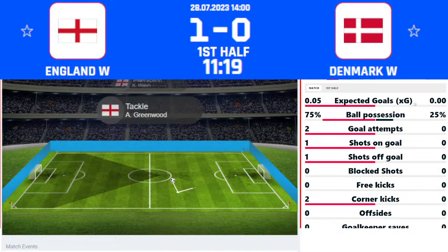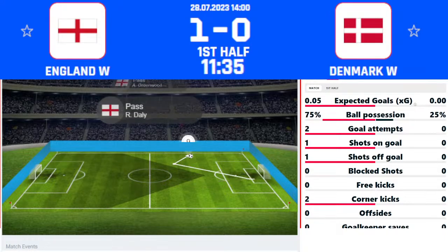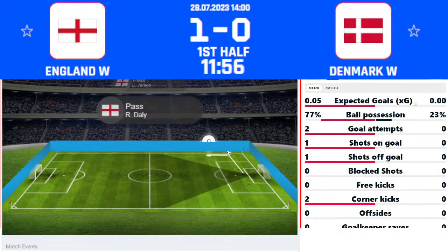Madsen up towards halfway loses out. Greenwood goes for the chipped ball upfield to Russo, chested down towards Stanway, back to Bronze. Bronze up to the edge of the penalty area — Stanway tries to turn, felt as though she was fouled, non-given by the referee. England winning the ball back every time Denmark try to push forward. Bronze pauses briefly before Greenwood goes down the left-hand channel.